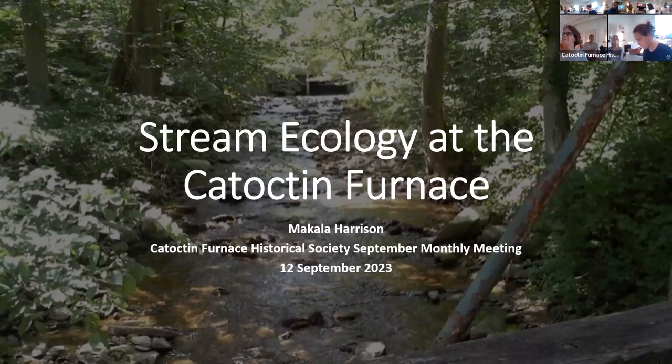Hi, my name is Michaela Harrison and I'm a senior at Mount St. Mary's University. I major in environmental science and philosophy. Today I'll be sharing a little bit about my research for my senior capstone project. This presentation is an adaptation of a larger research project involving a lot of local streams in the area from Lanesboro to Frederick, but today I'll be focusing mainly on Little Hunting Creek.